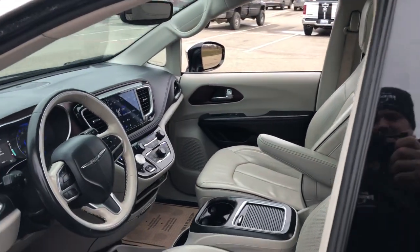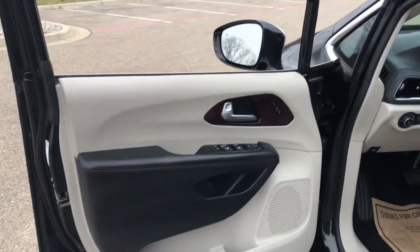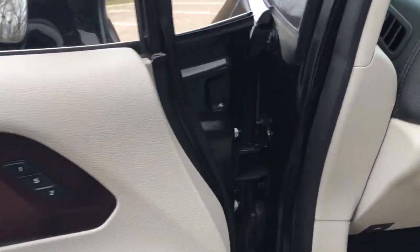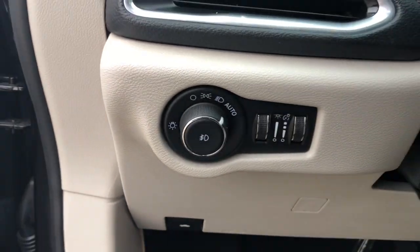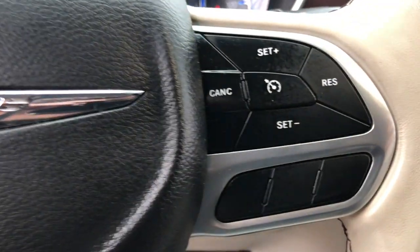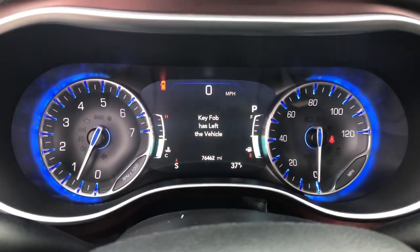These are just some of the great options this vehicle comes with: navigation system, keyless entry, sun moonroof, power passenger seat, heated rear seat, heated mirrors, satellite radio, backup camera, power lift gate, fog lamps.